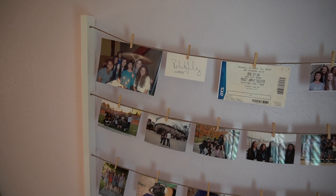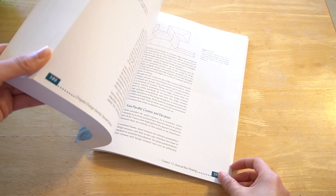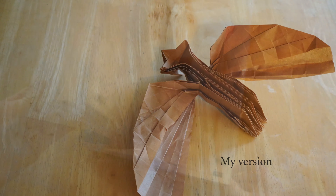I also started to branch out into other types of origami. I went to a lecture by physicist and origamiist Robert J. Lang, who designs really intricate animal origami. I got a copy of his book as a gift and tried a few of his models, not always successfully.